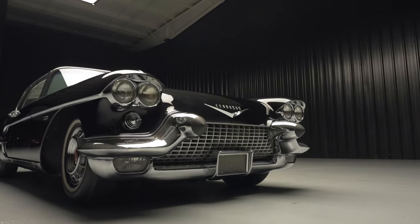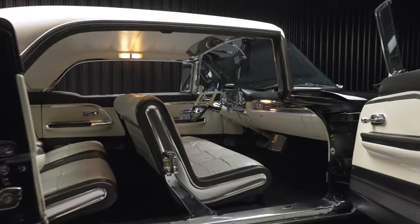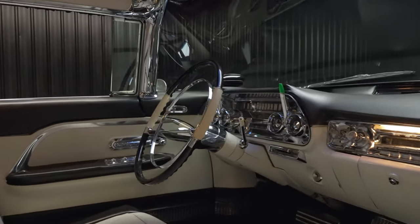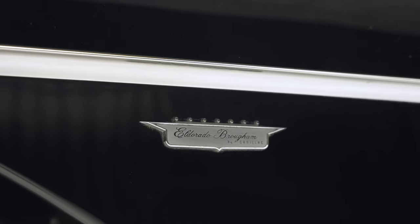The Eldorado Brougham, of course, was a limited-run car introduced to compete with Rolls-Royce. Only 400 units were made in 1957, followed by 303 in '58.